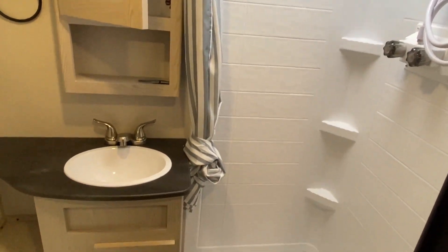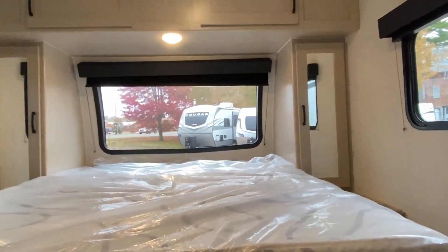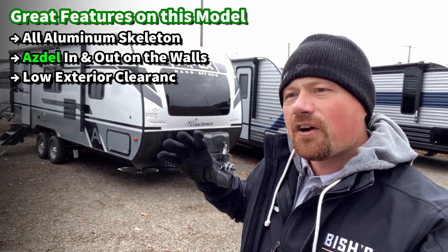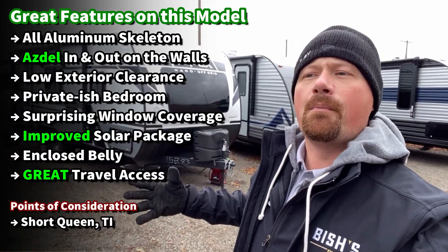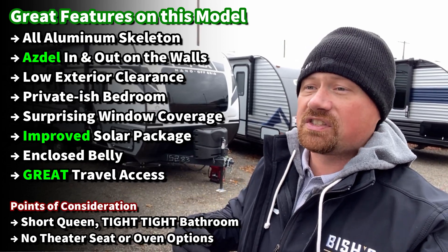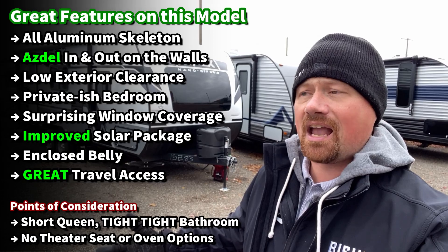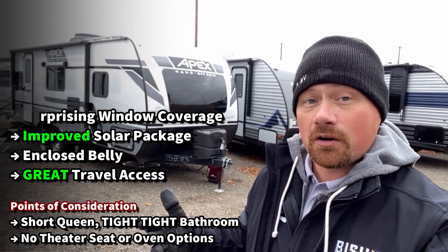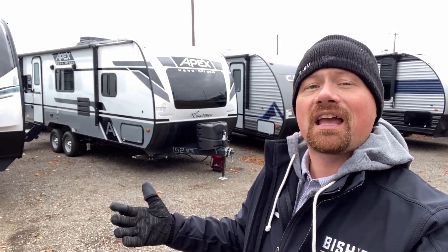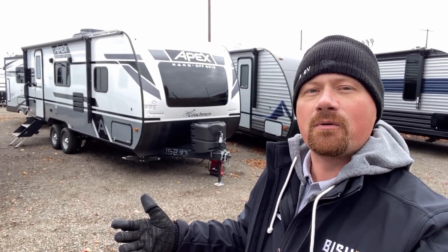It's their biggest Nano and still has a tandem axle. It just doesn't follow the normal rules of the RV industry. Everything they're doing is to give you all the big space they can in as small a camper as possible. So there are things like the bathroom's tight, the bedroom's a little tight. It's not the biggest camper out there, but 4,100 pounds with tandem axles, a slide, and basically a private bedroom — that's hard to find.